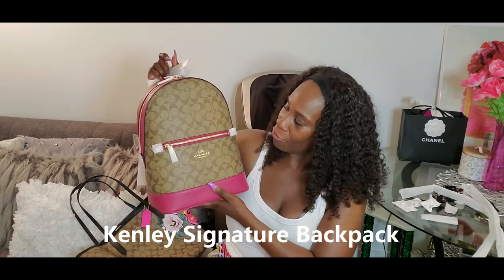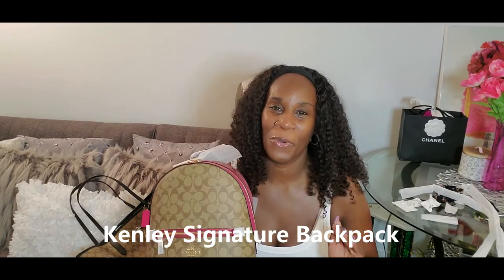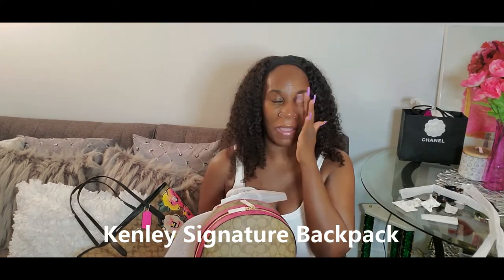Oh my gosh, this is so me because of the pink, the hot pink, the fuchsia — I love it! It's funny because I've seen videos where people say don't wear monogram — especially if you're buying a mid-tier brand. Coach is a luxury brand but it's considered lower or mid-tier in pricing — it's not like Louis Vuitton, Chanel, or Dior, it's much much lower priced.